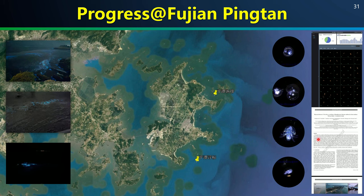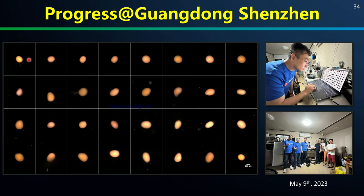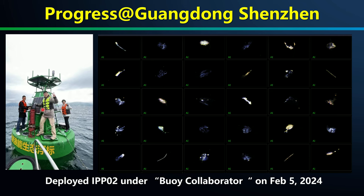We output our first paper, with its early access version just put online yesterday in the Journal of Harmful Algae. In Shenzhen, we collaborated with the NGO Dive for Love, and last May used IPP to do preliminary work on imaging coral spawning eggs in vivo. We also deployed a novel buoy called Collaborator in Mira Bay last Sunday, which provides about three times more electricity using both solar and wave energy than a conventional buoy of similar size. Yesterday, we successfully deployed IPP02 under this new buoy, and the freshest images are shared with all collaborators.